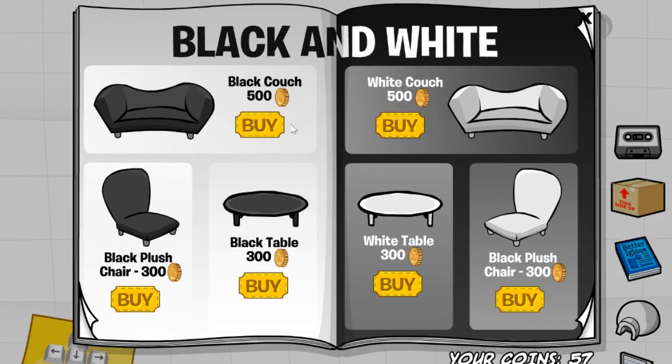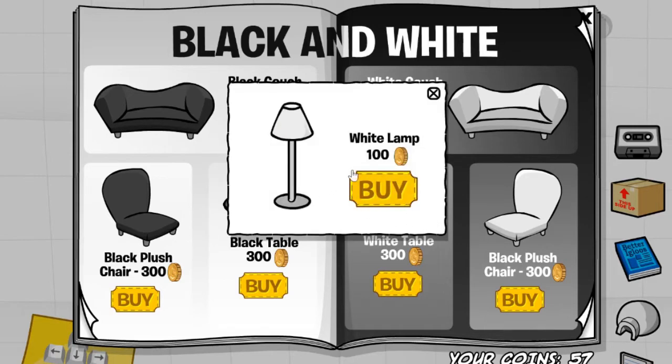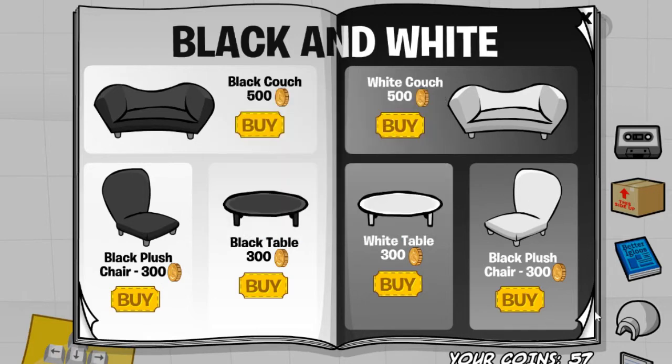As you can see, it is kind of like a black and white, olden style theme going on. Anyways, the next cheat is located on this table's leg. If you click it, you'll receive the white lamp for 100 coins. Yeah, that's it for this page. Onto the next page.